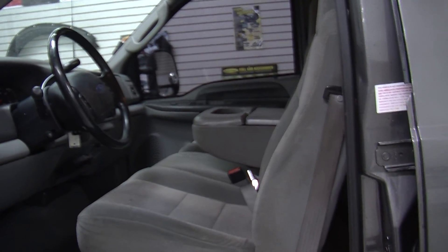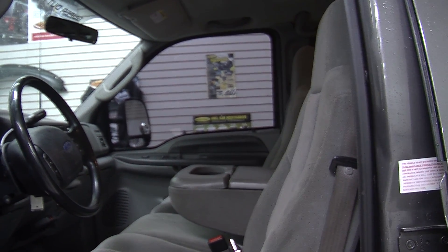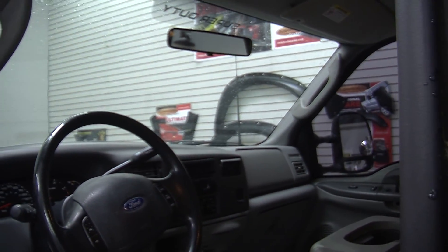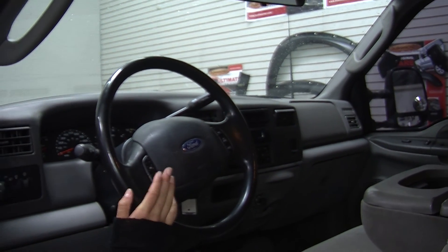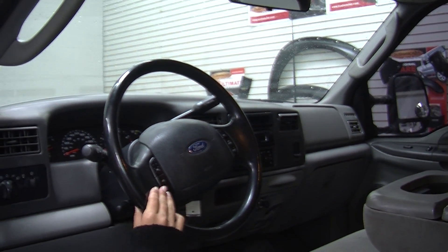Let's take a look at the interior. Inside it has cloth seats, three seat belts there in the front. It has a CD player with iPod integration, AM/FM radio, and also a USB port. It does have low and high gearing, and cruise control on the steering wheel for the driver's convenience.